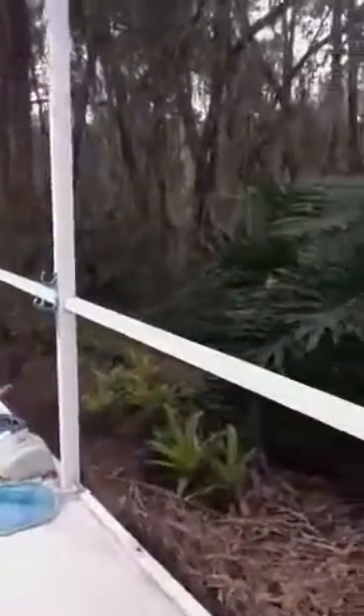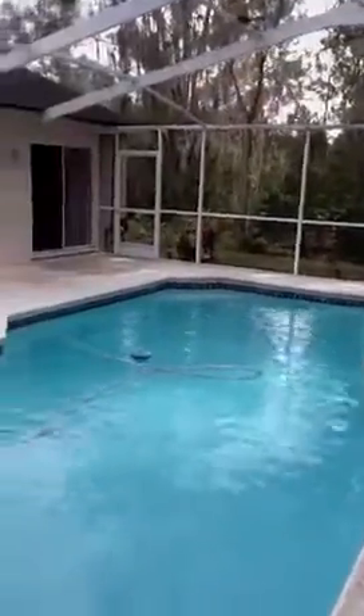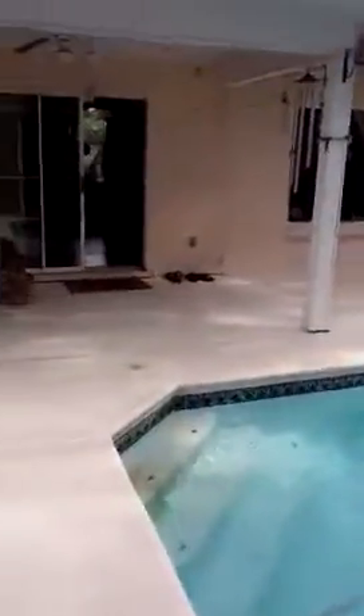I think it looks good. And the neighborhood's nice — it's down the street from you.